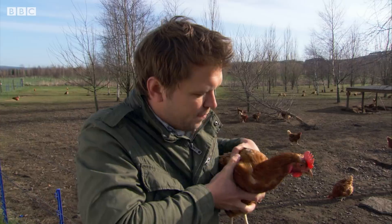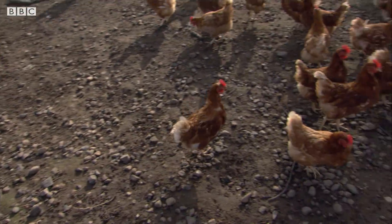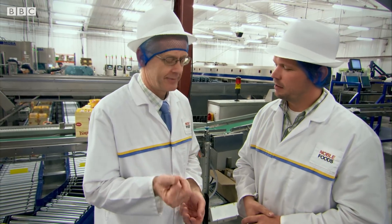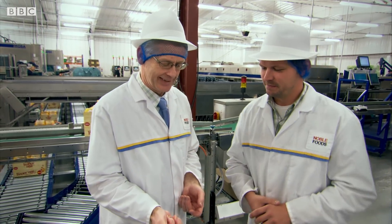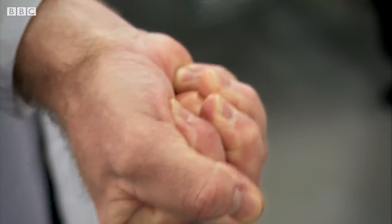I'm here to follow this morning's batch of eggs all the way to the packing center. Andrew Joray is technical director at Noble Foods. Here in Edinburgh, they process 1.2 million eggs a day, so he must have the X Factor.